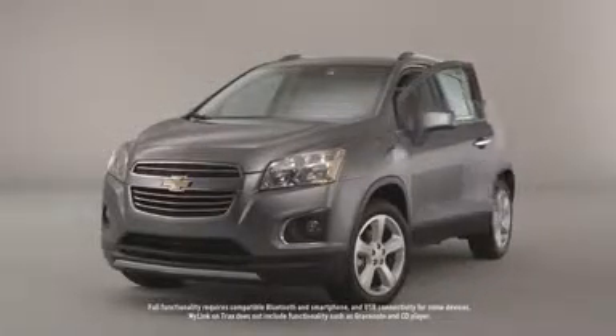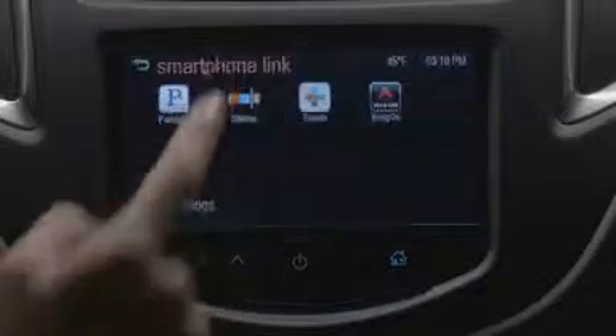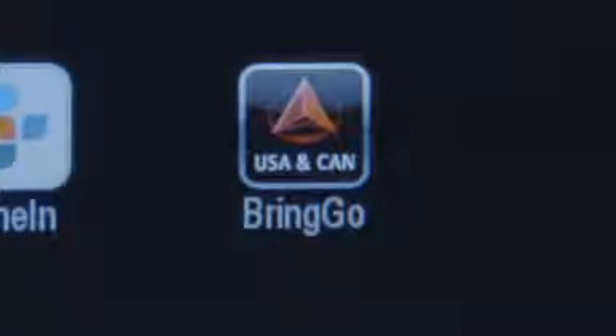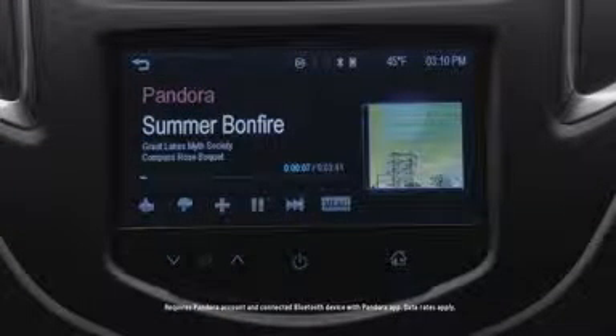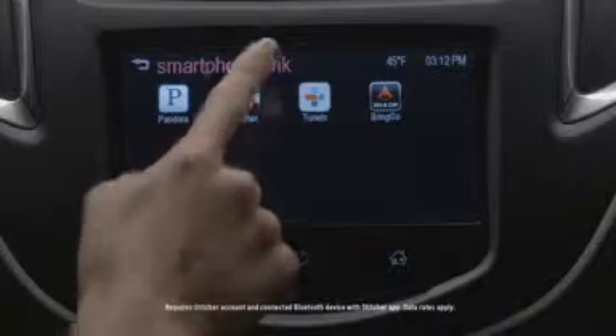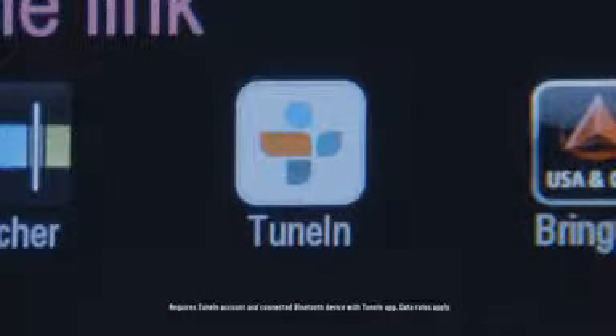The Link Radio comes with four popular apps already embedded: Pandora, Stitcher, TuneIn, and Bringo. Pandora internet radio plays the music you like, while Stitcher focuses on news, information, and podcasts. TuneIn lets you listen to more than 70,000 radio stations around the world.